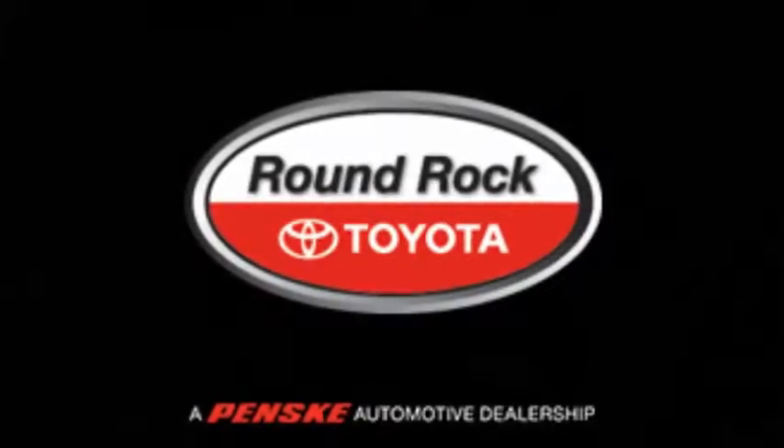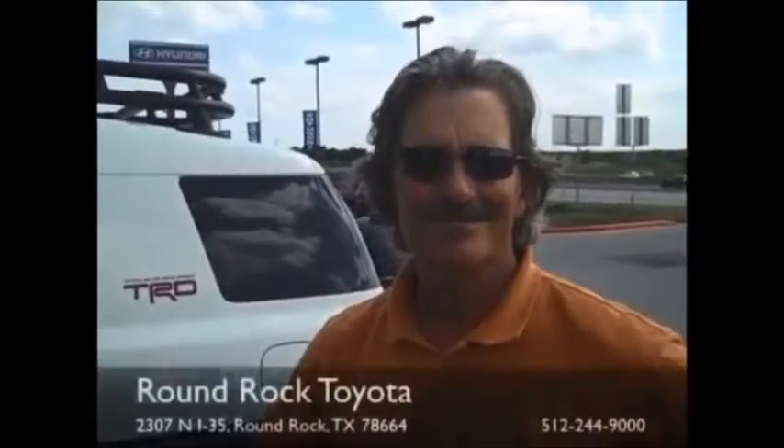It was very smooth, it was great, we had a good time. You guys had the best selection and you had the Prius we were looking for. Everything was streamlined, simple — you listened to what I wanted. I'm just impressed with the friendliness of all the people here. Are you going to refer all your friends and family to Round Rock Toyota? Absolutely.